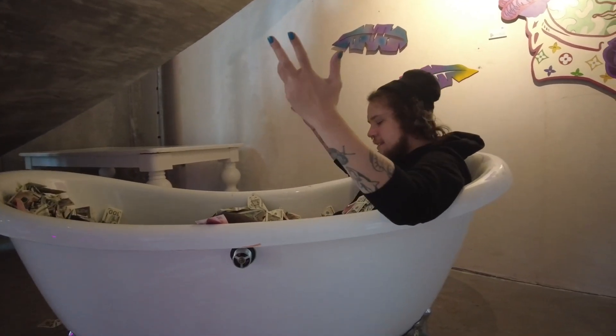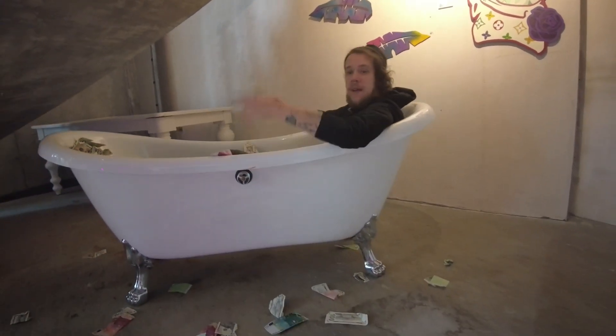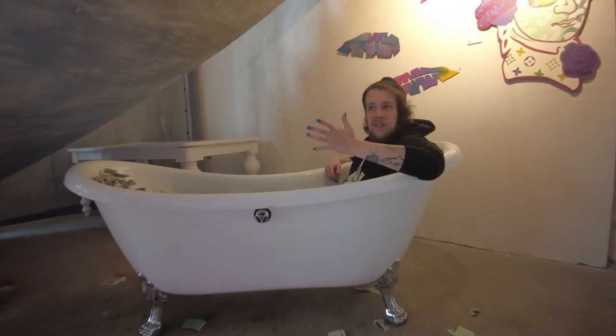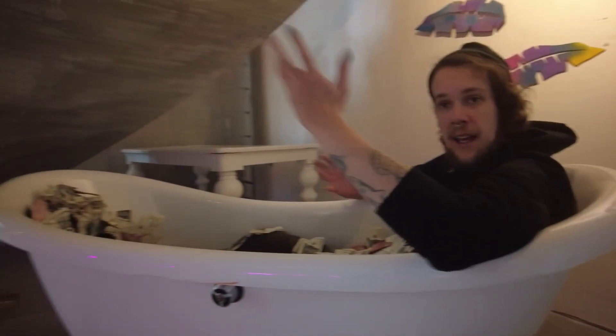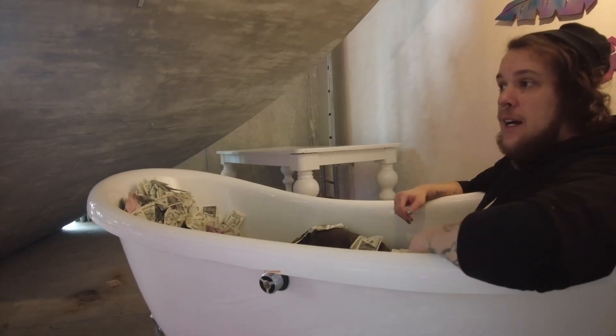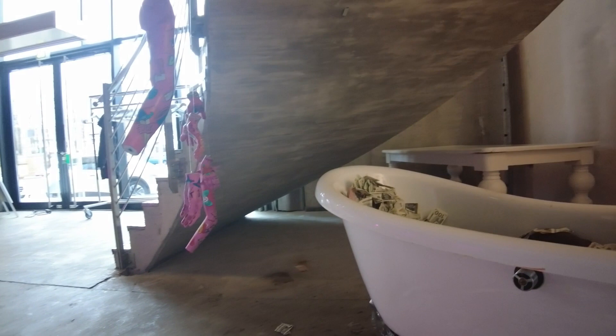So this is the exhibition — 'This Is Not an NFT,' my solo exhibition in Berlin that ran from October 2022 to January 2023. It was hosted at the Now Hotel and it was a very big success, a very important part of my art career. Thank you for checking out this video tour, thank you to the Now Hotel and everybody involved, and thank you to everybody that came.